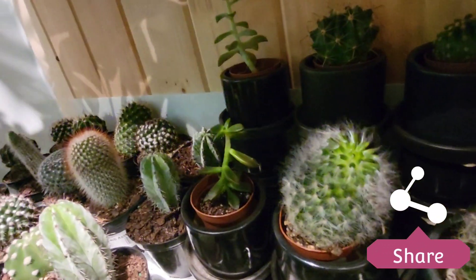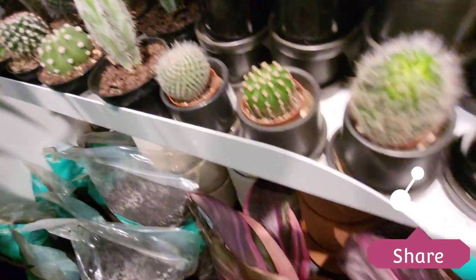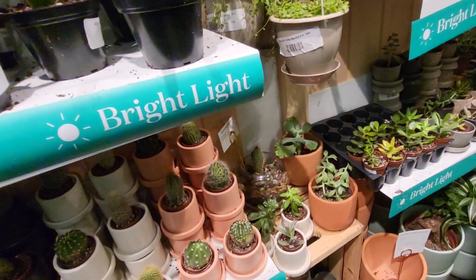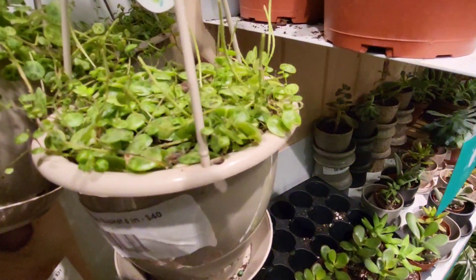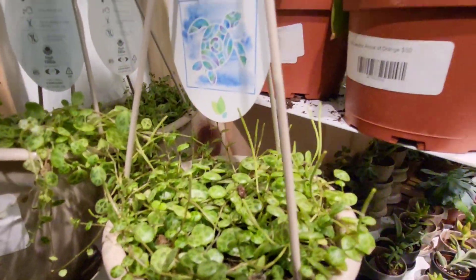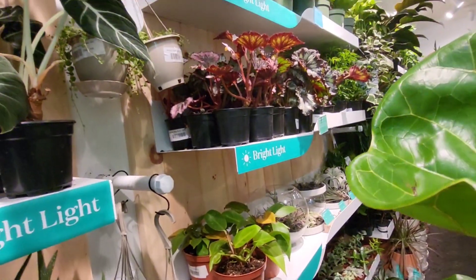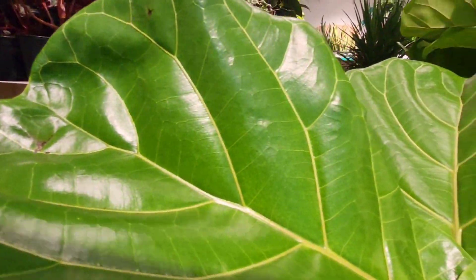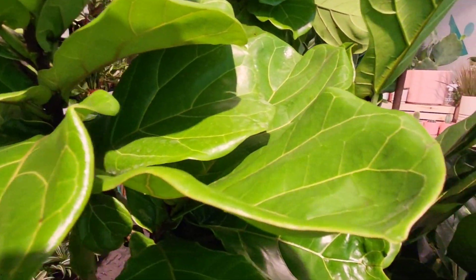What I like about this store is they will tell you what needs bright light, what needs low light or indirect light — it kind of gives you a guide, and I thought that was very nice. And that was a string of turtles a minute ago.